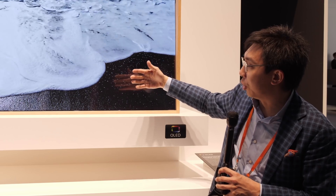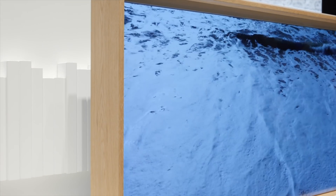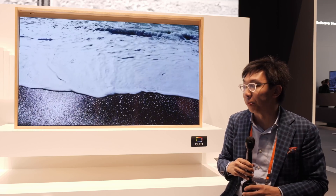As you can see, the whole display is basically a sheet of glass held together by a wooden frame, and I think the wooden frame is a nice touch. It's not a bad idea to get some wood while you're watching TV, isn't it?